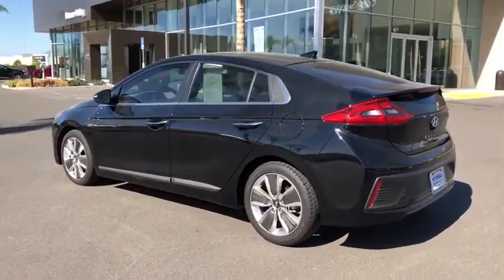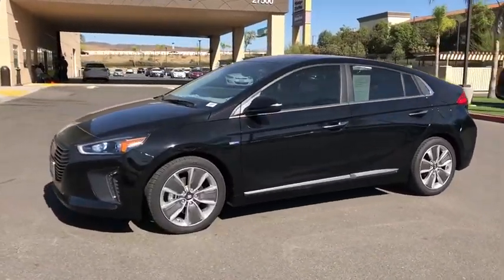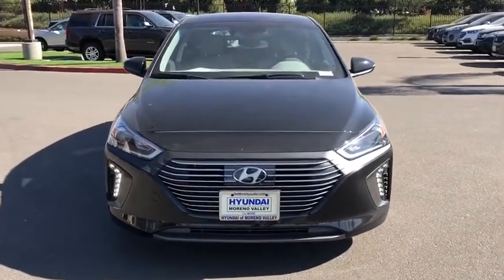This vehicle has less than 5,000 miles. Here are some of this vehicle's great options: heated seats, traction control, Bluetooth, dual airbags, alloy wheels, power steering, four-wheel disc brakes, and rear window defroster.